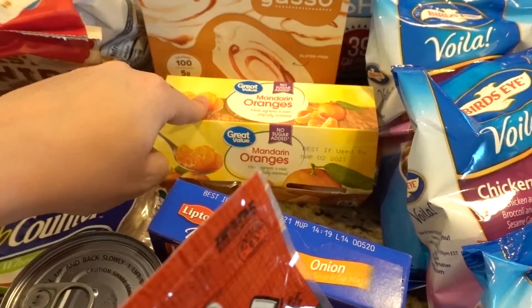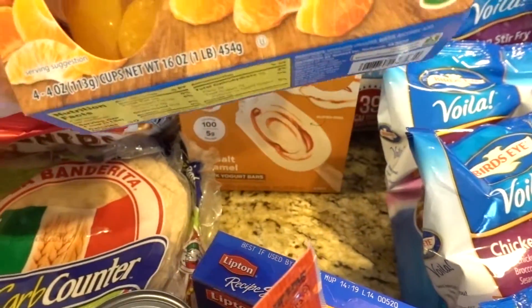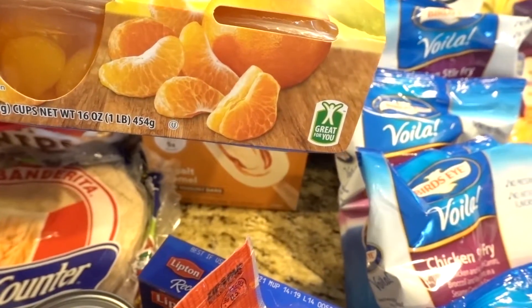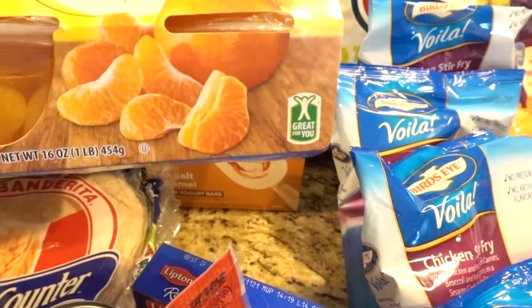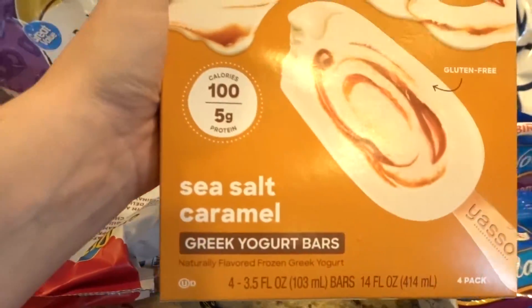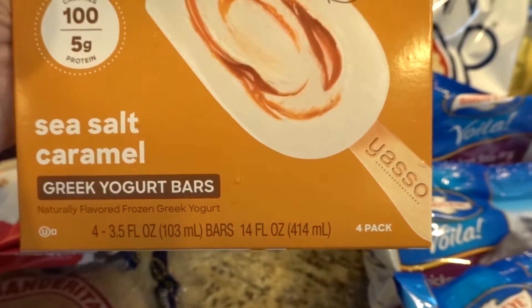These are little pouches of mandarin oranges — I want to see if Livy will like them. I want to try to give her more snack options than just chips or applesauce. And the Yasso bars — oh my gosh — the sea salt caramel are my favorite! I tried the strawberry swirl ones and they're good and refreshing, but the sea salt caramel is just delicious and decadent.